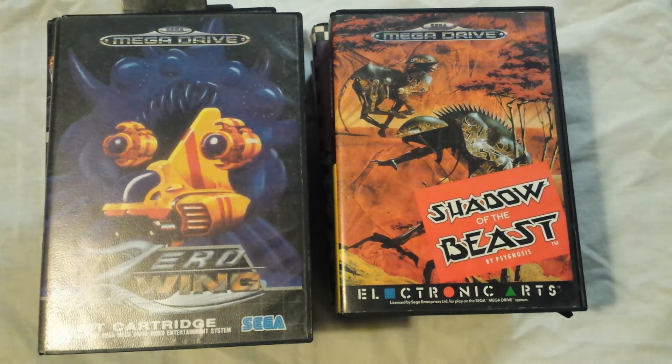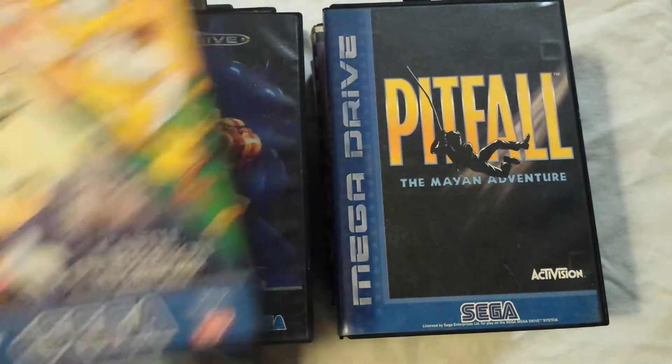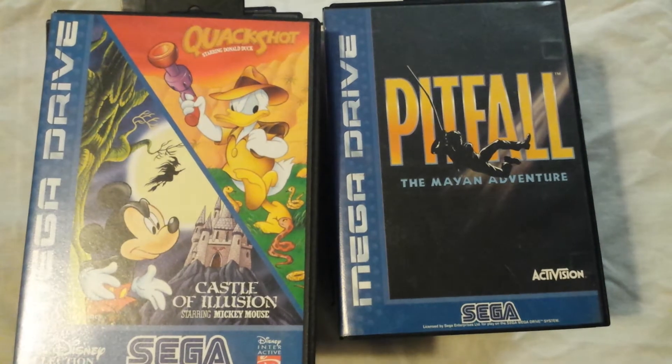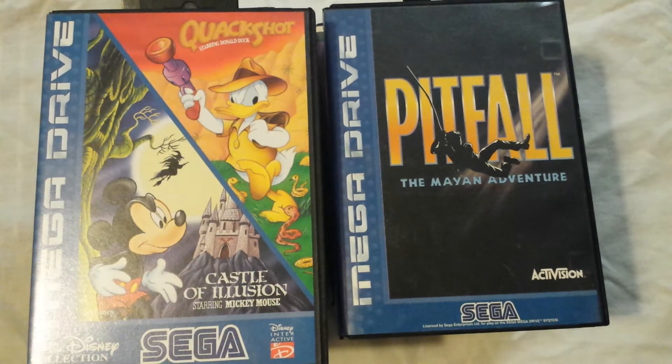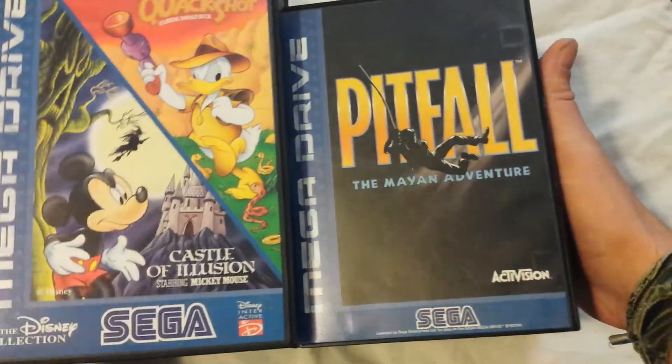These are the two that came with the Mega Drive 2 that I picked up: Pitfall the Mine Adventure, and a compilation of Quackshot and Castle of Illusion — a couple of wicked Disney games there. Castle of Illusion was an absolute all-time classic, so I'm so fucking happy to finally have that.